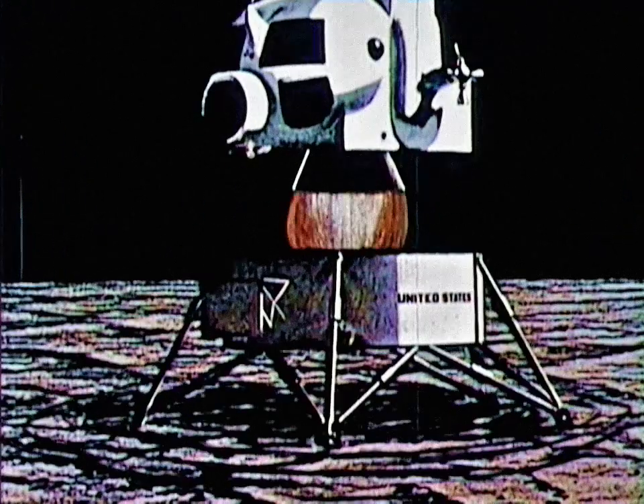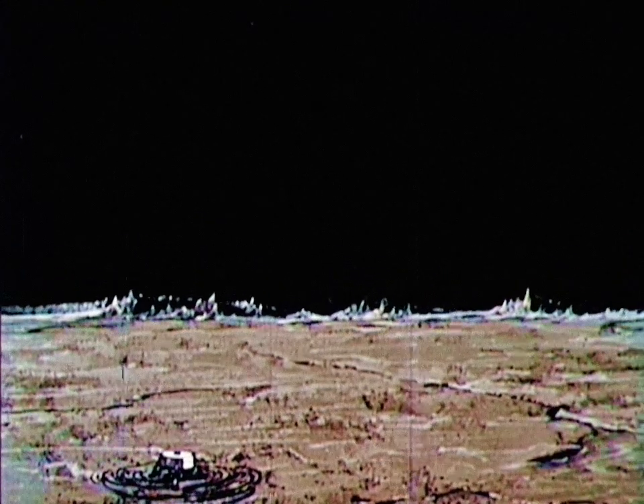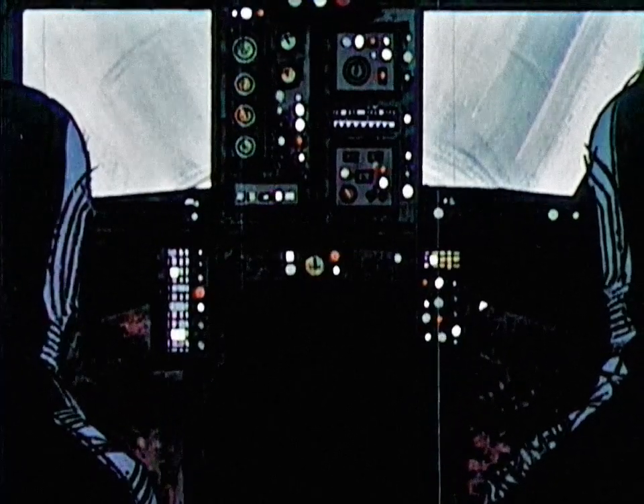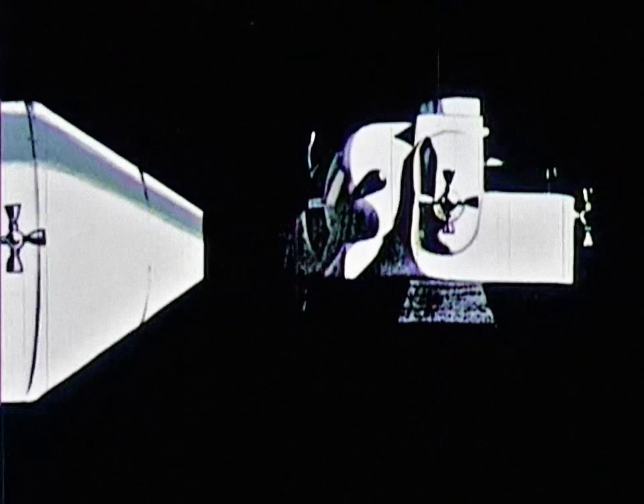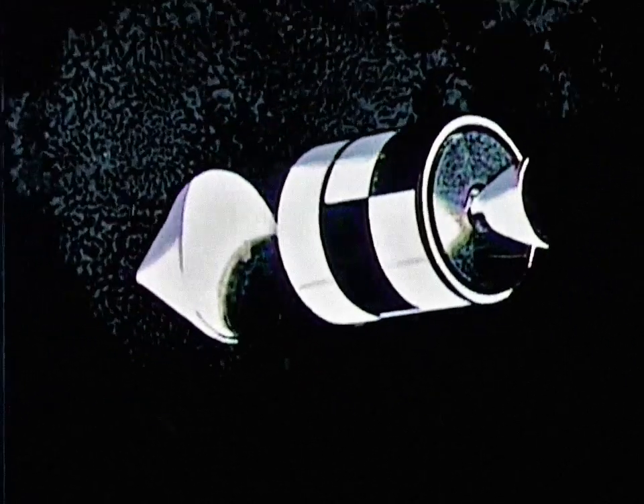When the time comes to leave, they will fire the liftoff engine, leaving the base of the module and all unnecessary equipment behind. Their launch must be timed to permit rendezvous with the command module. Docking, the two explorers return to the command module. Once inside, they will detach the LEM, leaving it in lunar orbit. When everything checks out, the astronauts will fire the service module engine for the return trip to Earth. Before entering the Earth's atmosphere, the astronauts jettison the service module and prepare the command module for re-entry. Parachutes will then gently lower the command module.